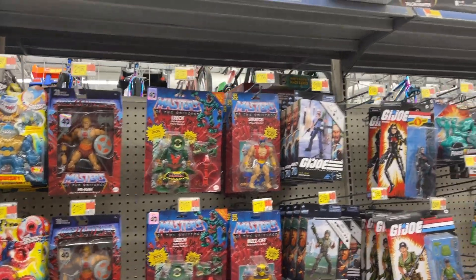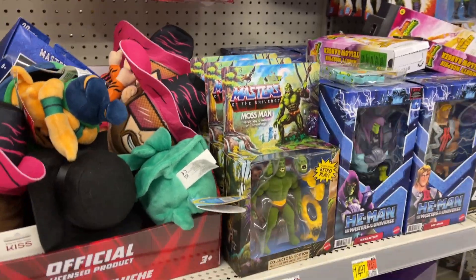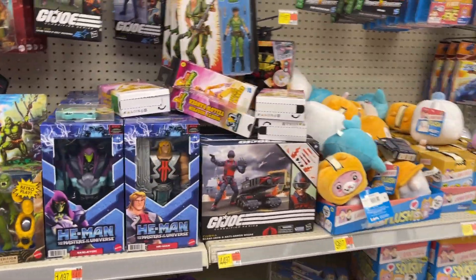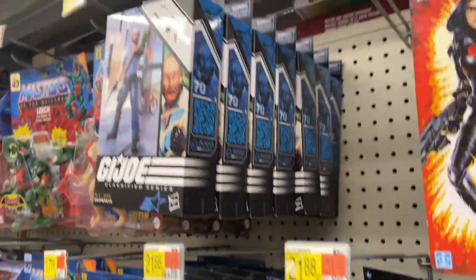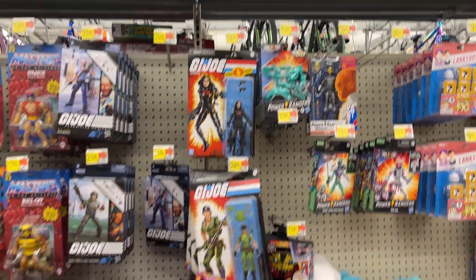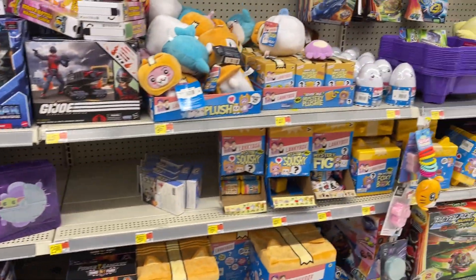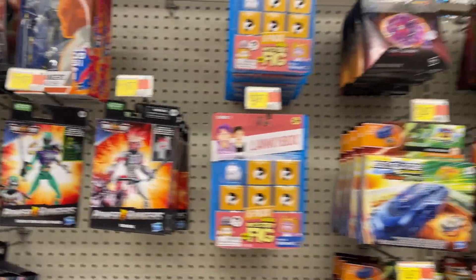Masters of the Universe. Got the Moss Man — three of those there. Those are looking about the same. Got some Power Rangers. That's a Beyblade.